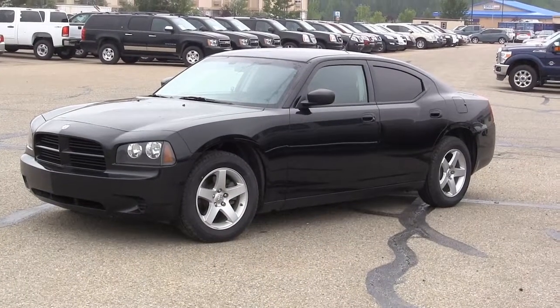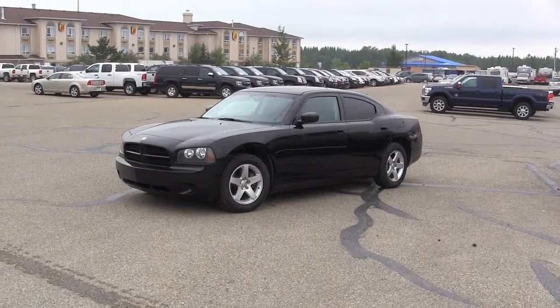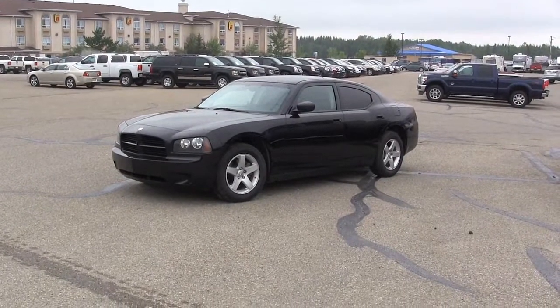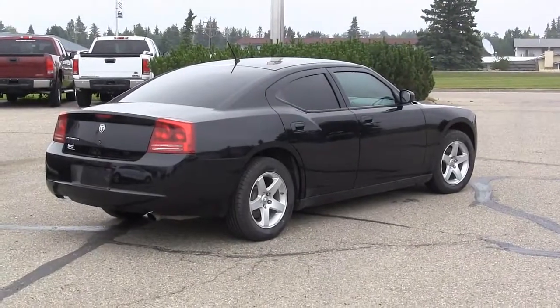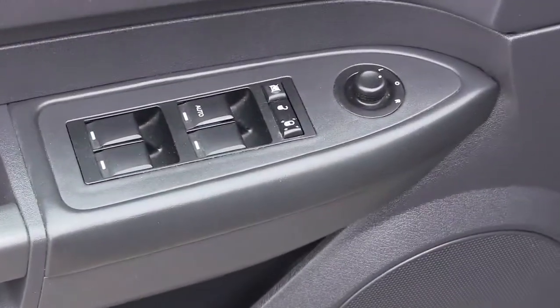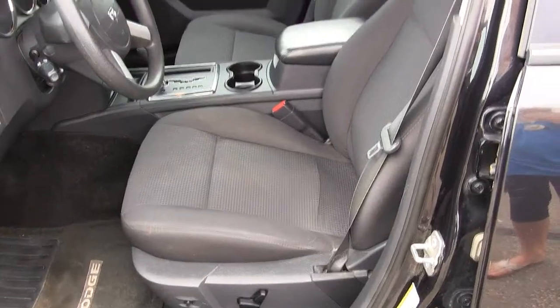Here we have a 2008 Dodge Charger with 73,200 kilometers. It's got a 3.5 liter V6 engine, jet black in color with rear tinted windows, 17 inch touring tires, power windows, power locks, and power mirrors.